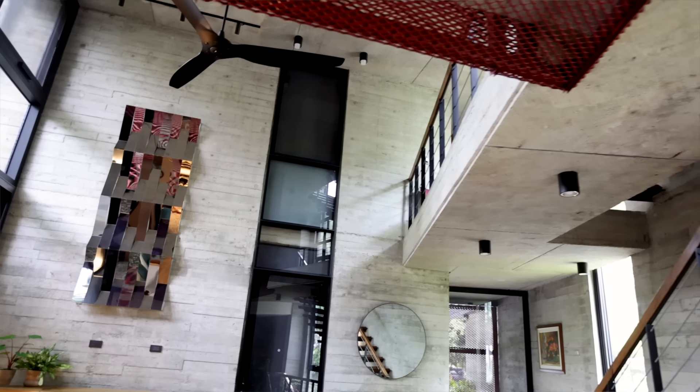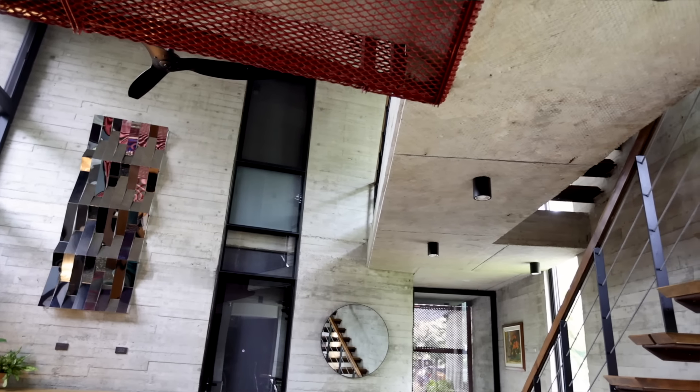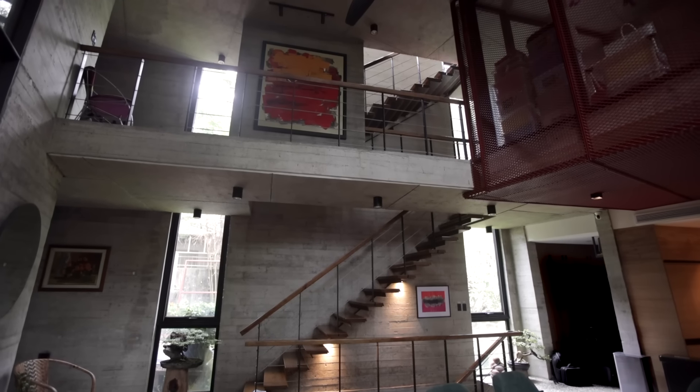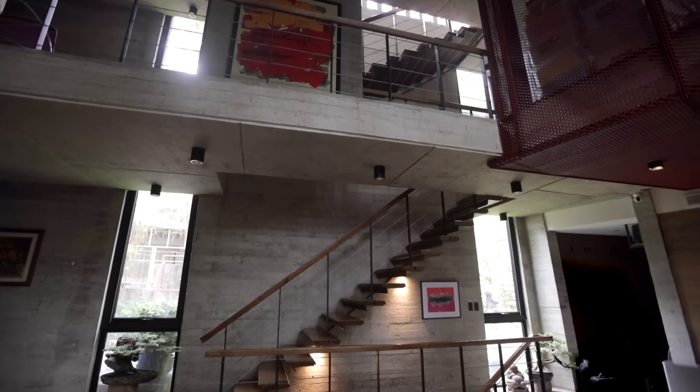So we decided to use board-formed reinforced concrete so that we could basically design the whole house with one material. Effectively, the house is seen as a series of two tubes coming from the ground all the way up to the third floor. The house is structured with this idea in mind — these two reinforced concrete tubes connected by a bridge system to create connections between the different spaces and also create a large double volume in the center of the house. The primary thing I wanted to achieve was to create that feeling of space and openness and a space for the family to come together.